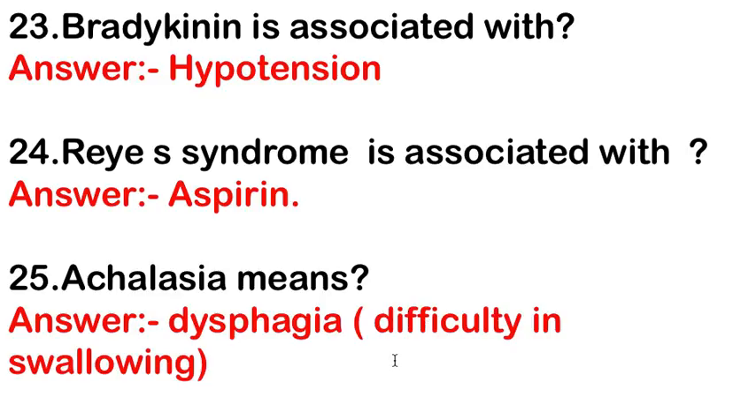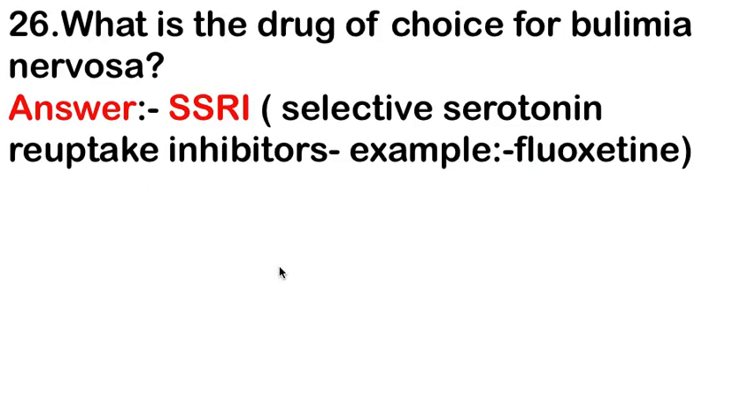Achalasia means dysphagia or difficulty in swallowing. The drug of choice for bulimia nervosa is SSRIs — selective serotonin reuptake inhibitors. An example of an SSRI used in bulimia nervosa is fluoxetine.